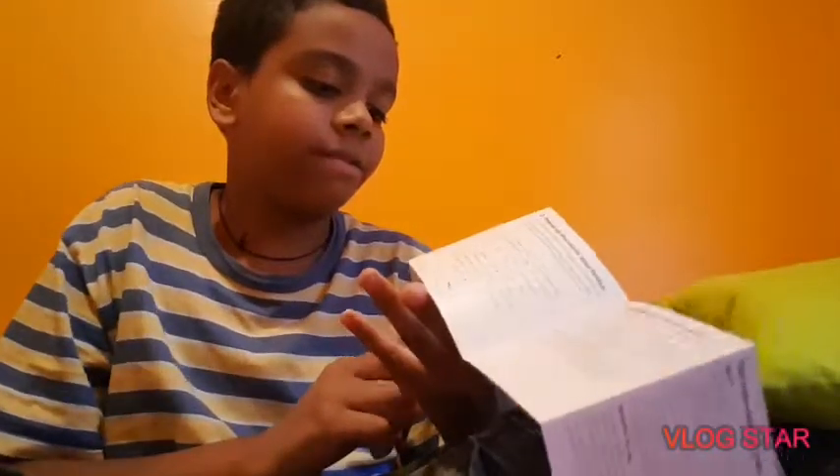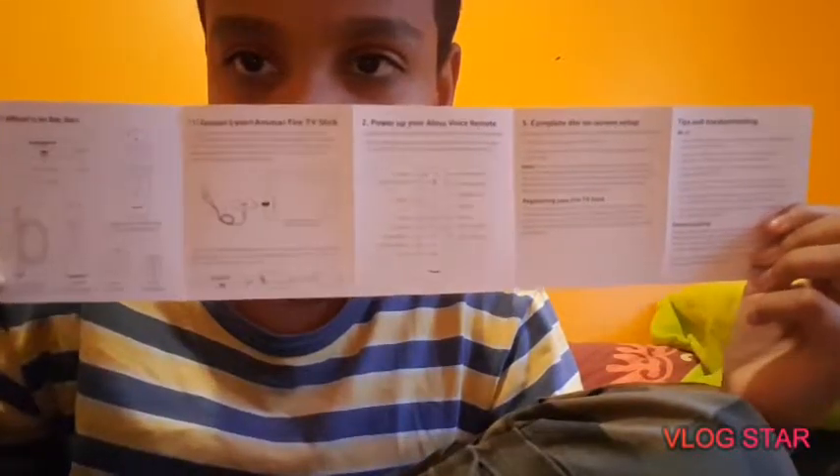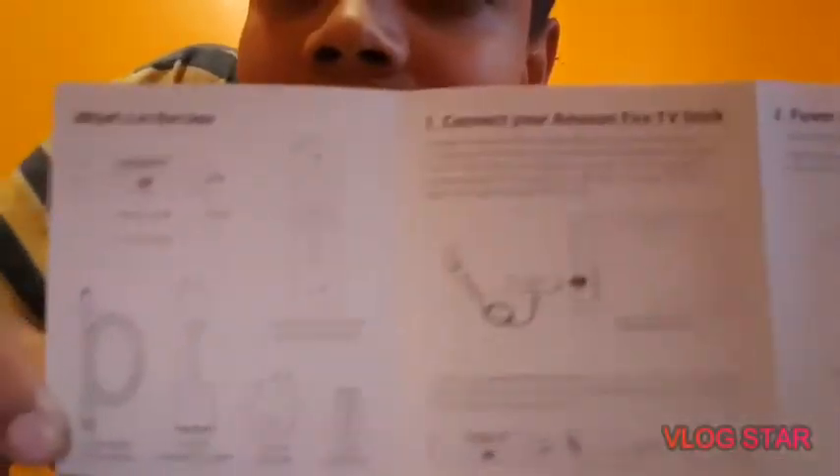Oh my god, I'm unraveling everything before my eyes. First thing we got here is the Fire TV manual — it tells you everything what's inside the box, everything that's included. Pause and read if you want. Look right here, I'm just gonna hold up each section so you guys can see. Yes, another manual — an orange one this time.